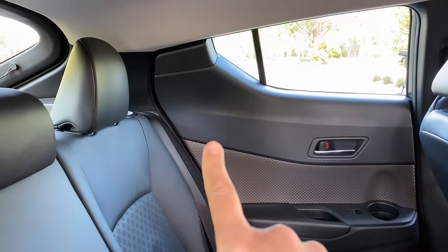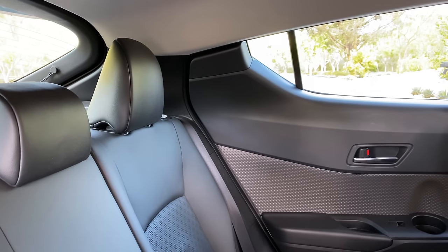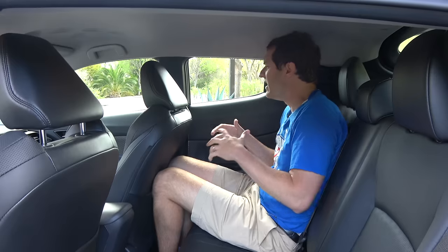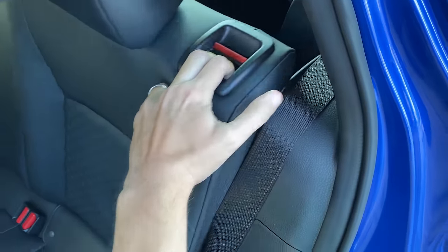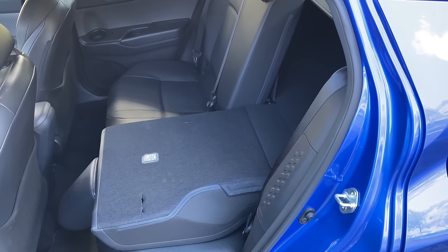With that said, one complaint I do have is that it feels a little claustrophobic. The bottom of the window line kind of comes up, so you're sitting with a panel directly next to your face rather than a window like you're used to in the backseat of most cars. It does feel a little bit claustrophobic for that reason back here. But in terms of actual interior room, not a problem. Also worth noting: the rear seats do fold down — you pull a little latch on the side, and they fold in a split configuration.